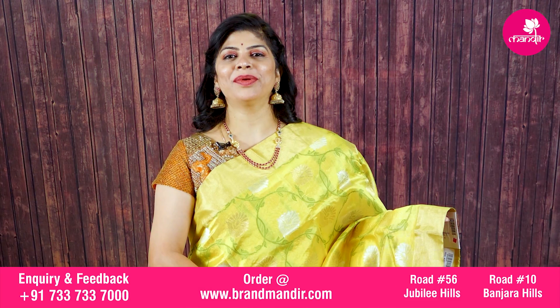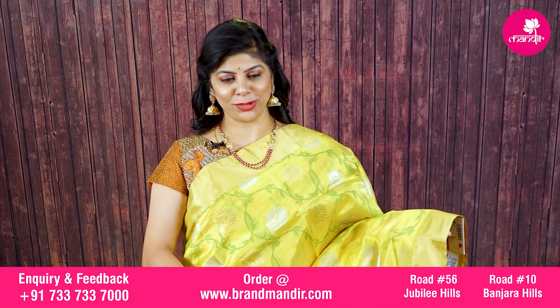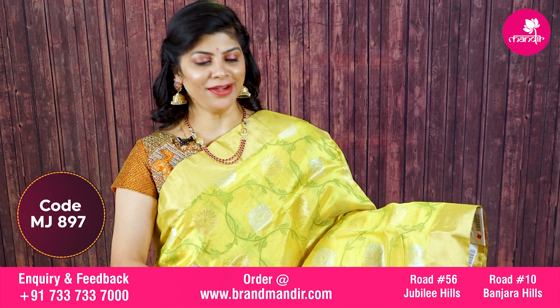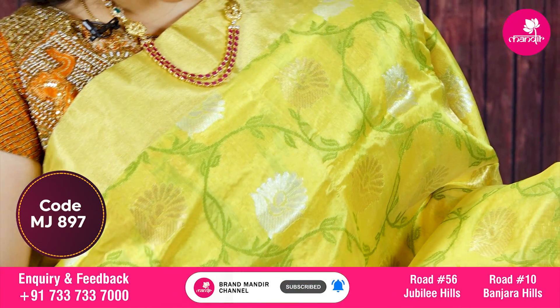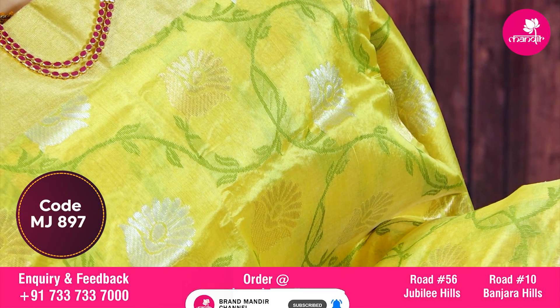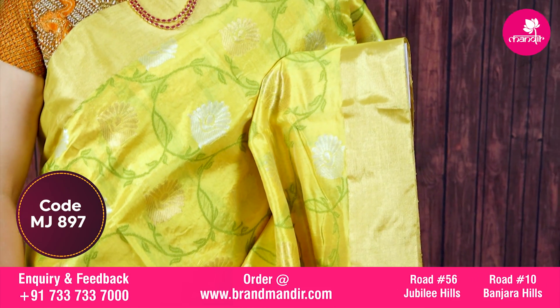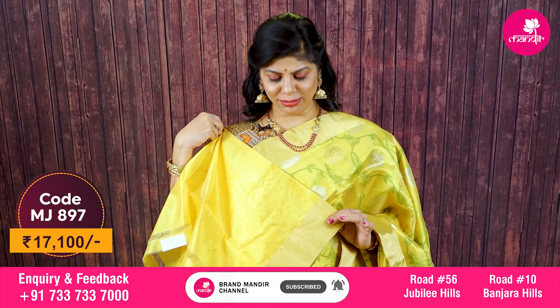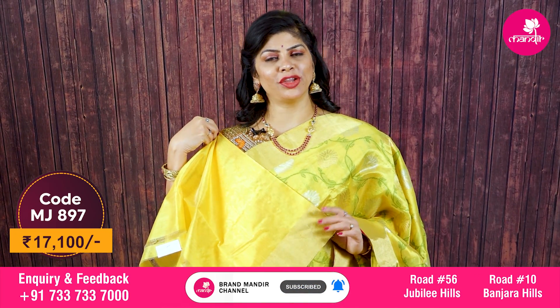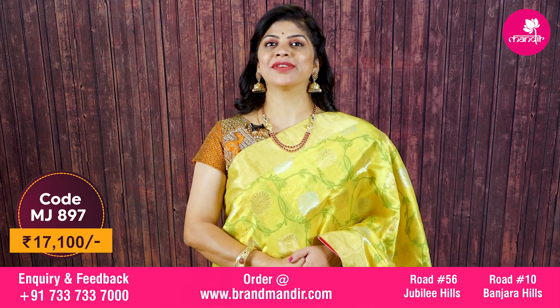Here we go with one more very lovely and beautiful chanderi risiko saree in yellow color. All over green floral vines with gold and silver floral booties — stunning throughout. Border has both sides kaddi border in self color. Pallu has kaddi pallu. Blouse is self color with border — you can also go for contrast parrot green. This saree price is seventeen thousand one hundred rupees.